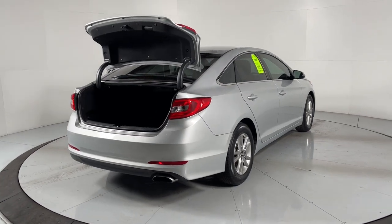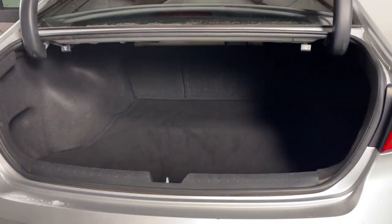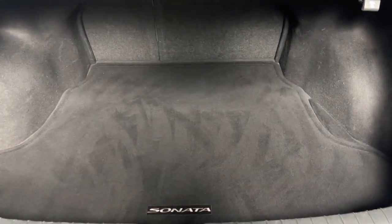This stylish midsize four-door sedan offers the advanced safety features, smooth performance and passenger amenities you need to make every drive pure pleasure.